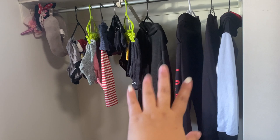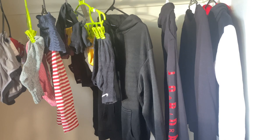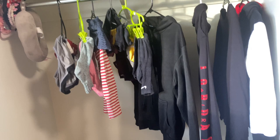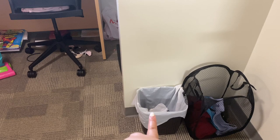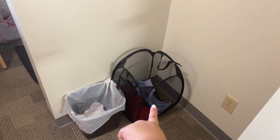Each room also comes with a trash can — you just need to provide trash bags, which you can get at any grocery store. I also brought a hamper from the Philippines. That's it for this room. I really love how sunny it is in here!